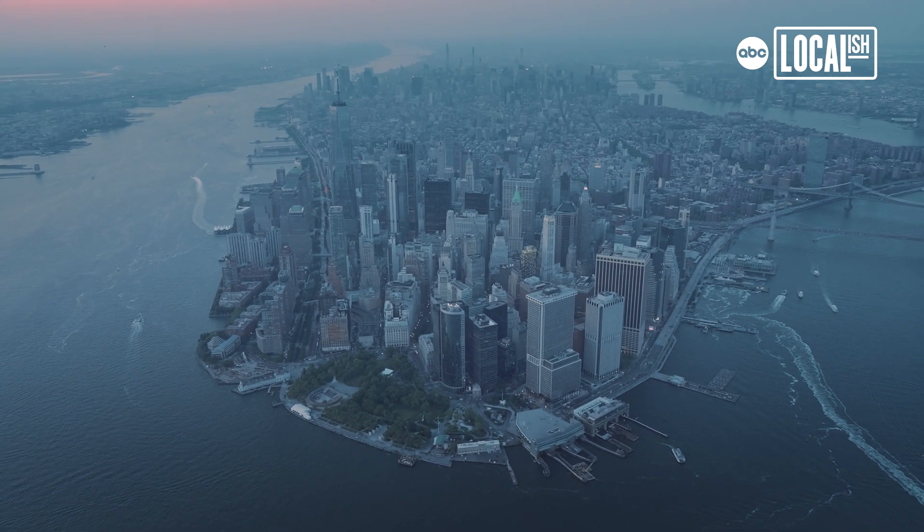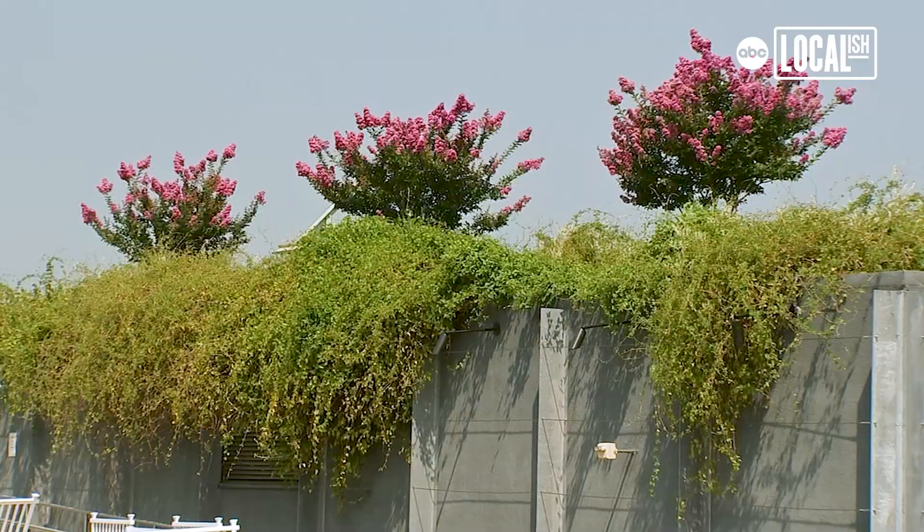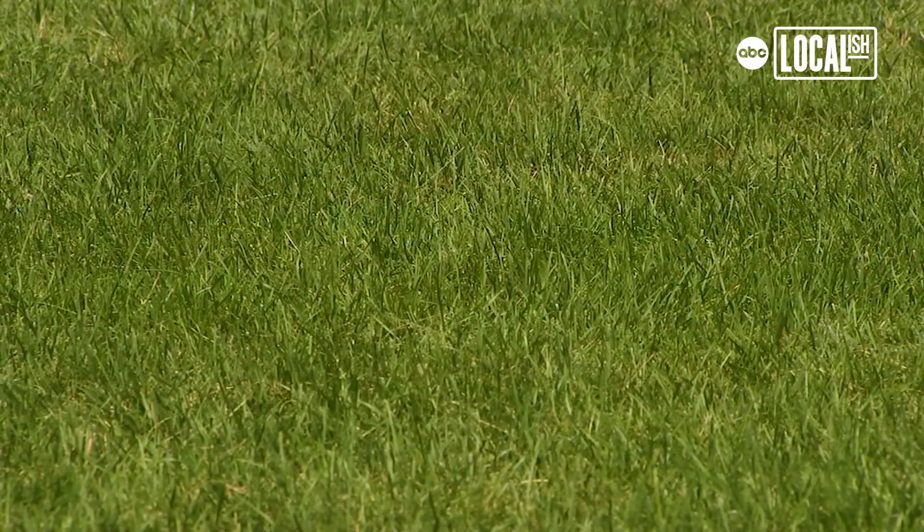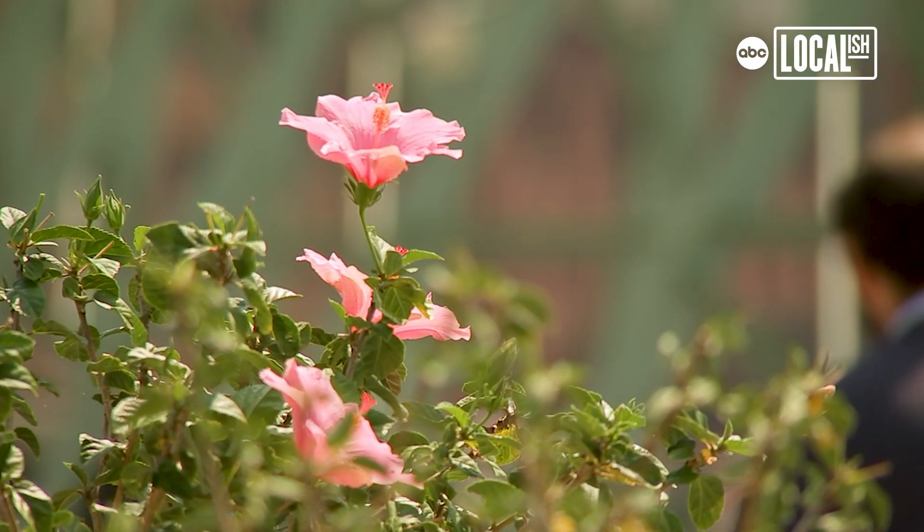Pier 57 is a marvel. On the rooftop here we have multiple planters with native landscaping, and we try to keep that planting as fresh as we can by putting in annuals to bring some color.